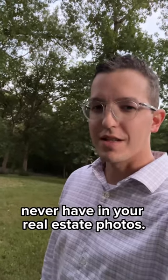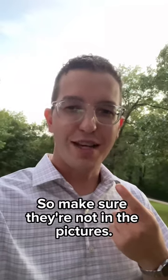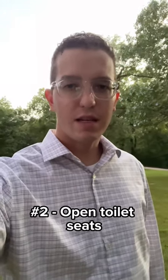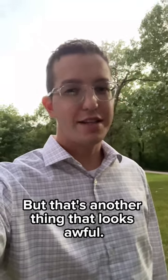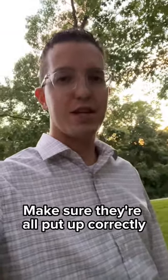Five things you should make sure you never have in your real estate photos. Number one: trash cans — they look awful, so make sure they're not in the pictures. Number two: open toilet seats — make sure they're always closed, because that's another thing that looks awful. Number three: fallen couch cushions — make sure they're all put up correctly.